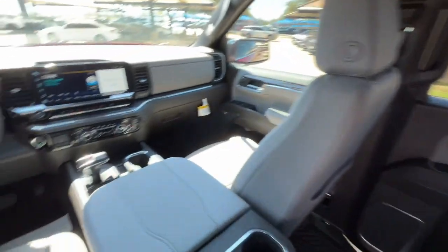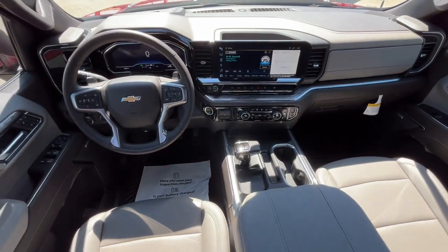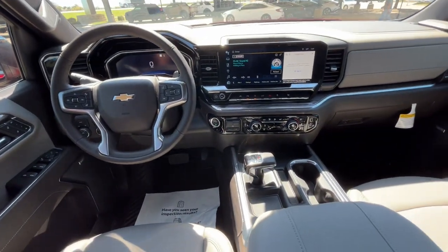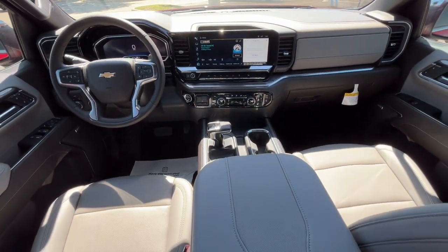Heated driver's seat, keyless entry, satellite radio, fog lamps, and cooled front seats. Work smart in the comfortable, connected Silverado 1500. Drive it today.